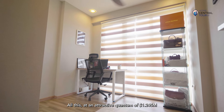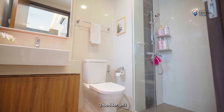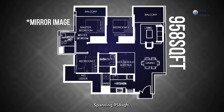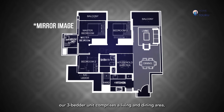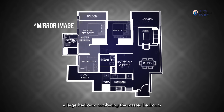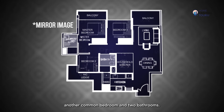All this at an attractive quantum of $1.245 million for a fully renovated 3-bedroom unit makes our unit an incredible buy. Spanning 958 square feet, our 3-bedroom unit comprises of a living and dining area, balcony, kitchen, household shelter, a large bedroom combining the master bedroom with balcony and a common room, another common bedroom and two bathrooms.